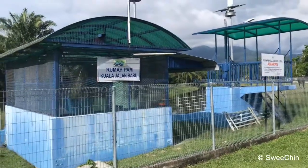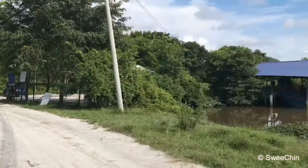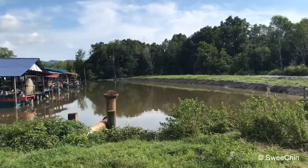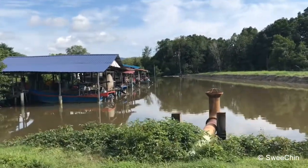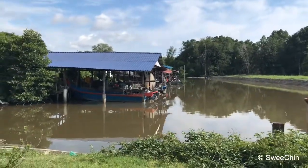This is the Ruba Palm, Jalan Kuala Baru. This side and this side is the fishing boat jetty place. This place connects to the estuary area and straight away to Sungai Kongsi and to the ocean.